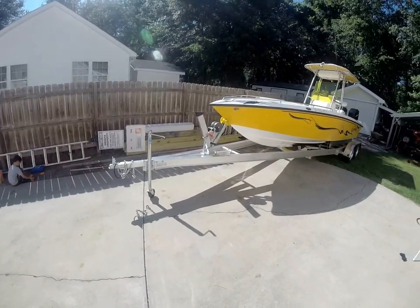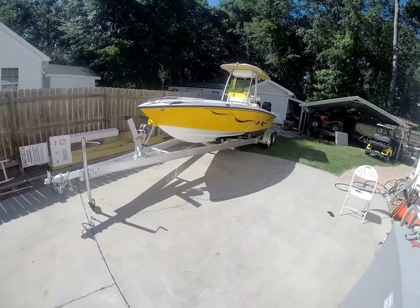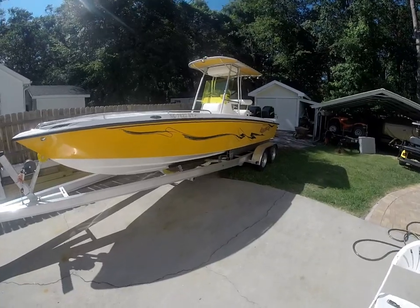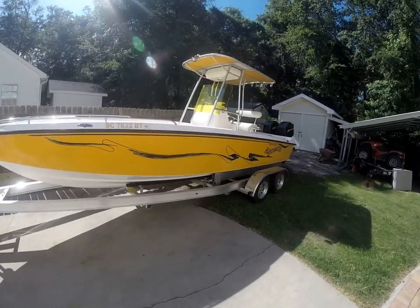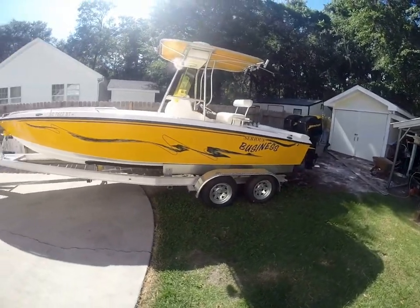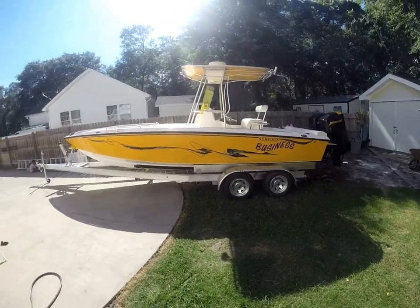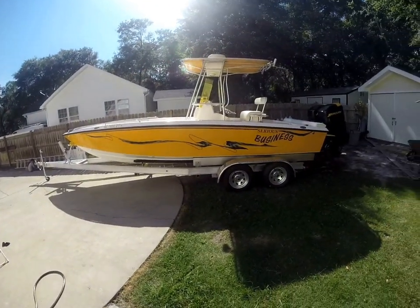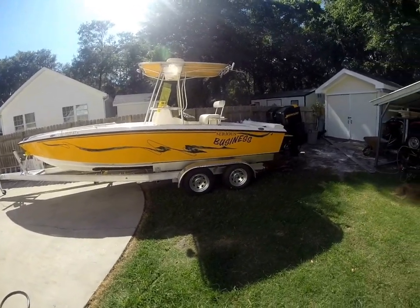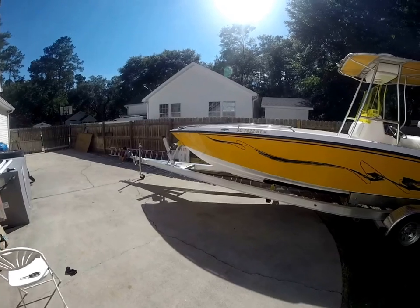Hey guys, Rob Ard here — AlwaysInHotWater.com and BoatsInHotWater.com — coming to you in June of 2017 with this 2000 Jaws Loriquin 24, a center console. As you can see, she's a beauty and in really nice shape as far as the exterior goes. We did just give her a quick rinse and overall she's held up real well over the years — a very lightly used vessel.